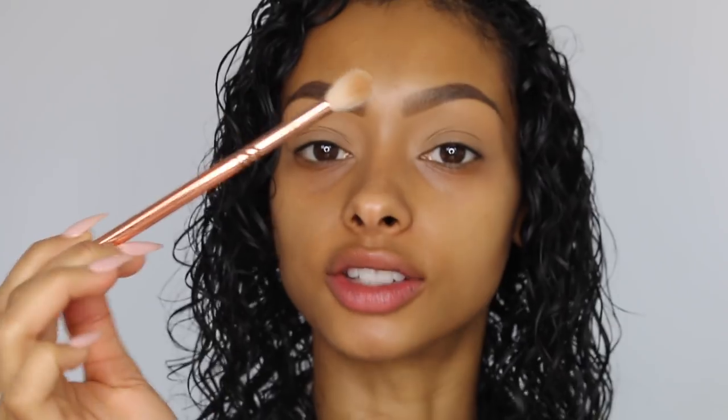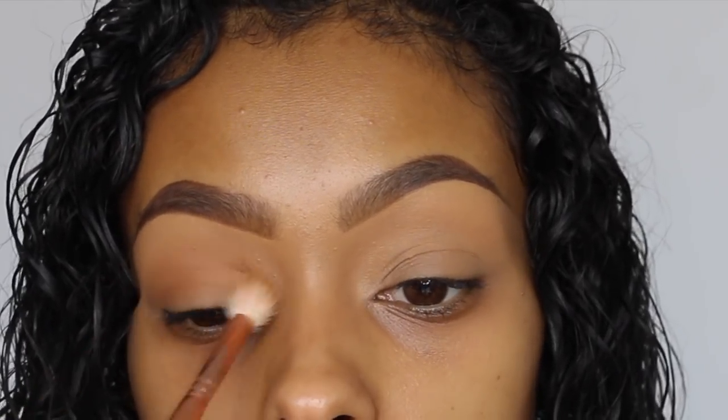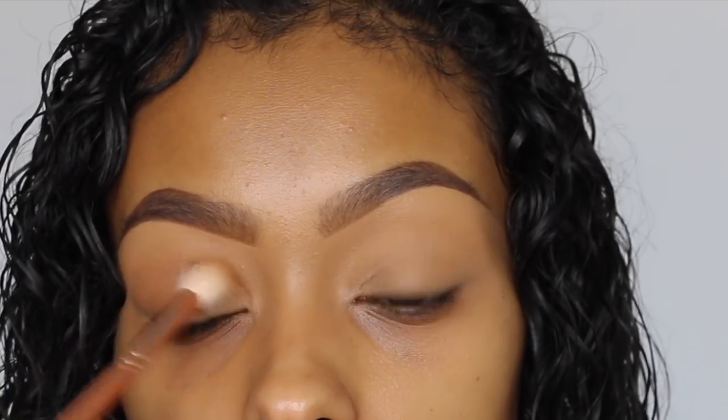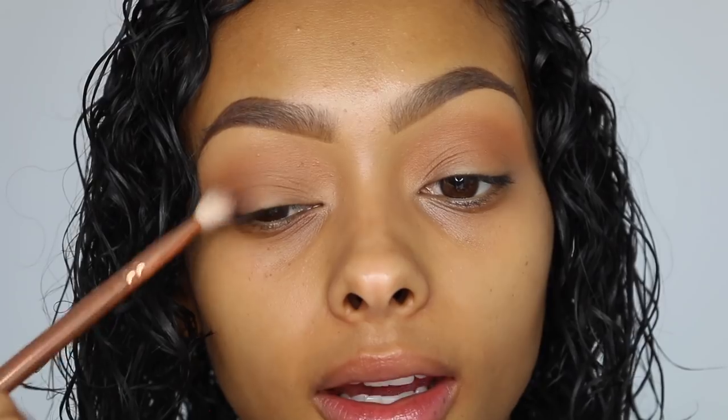I'm going to take this brown shade using a Zoeva 228 brush and go in the crease with it. This is a really nice brown — it's like the brown I've been looking for. I know that sounds bizarre because there are so many different shades of brown in the world, but this is the one. Now I'm going to go in with the taupe shade and start working that into the outer section.